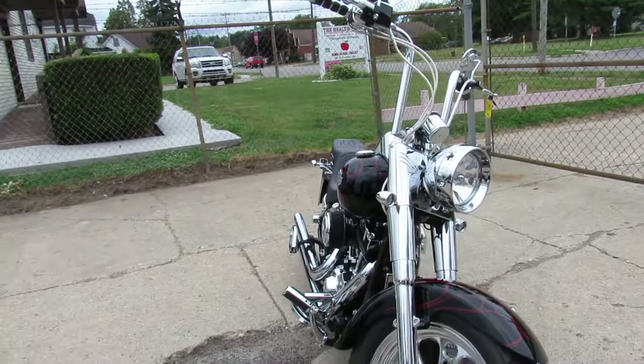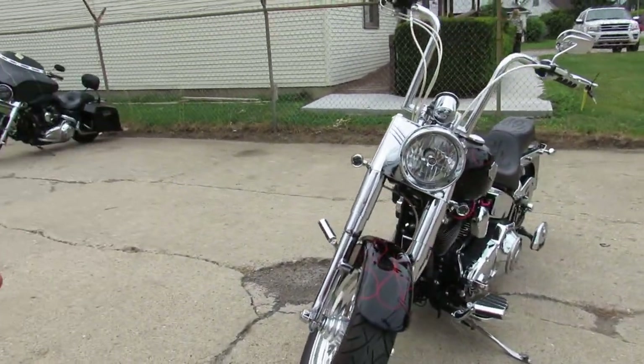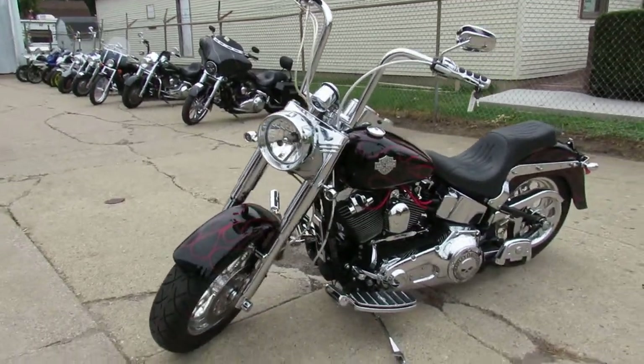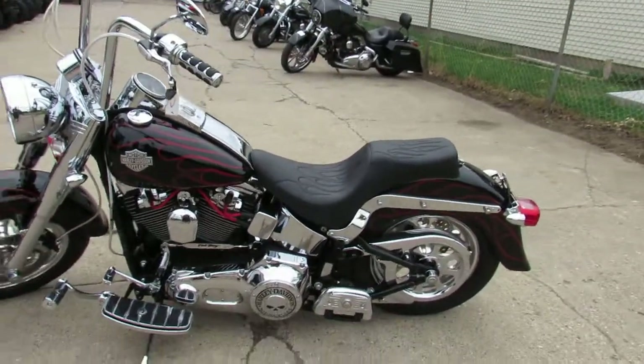Somebody invested a ton of money. It's got the dual Hooker exhaust — they sound great on these Fatboys. You're going to turn heads wherever you go with this thing. Paint is a perfect 10 out of 10. Chrome shines like new — chrome belt cover, chrome pulley.